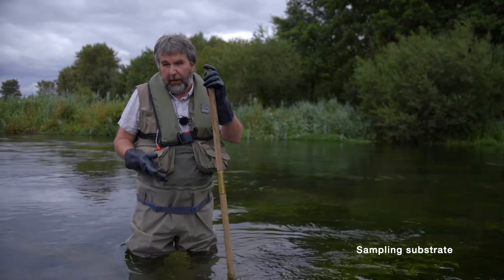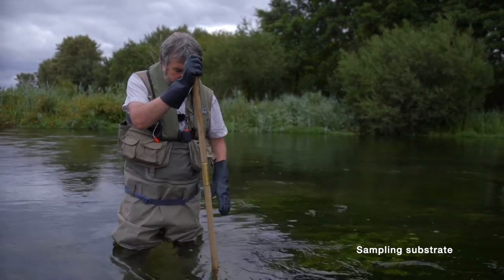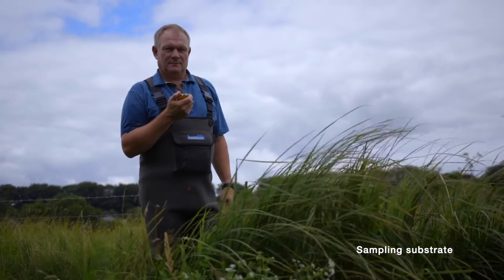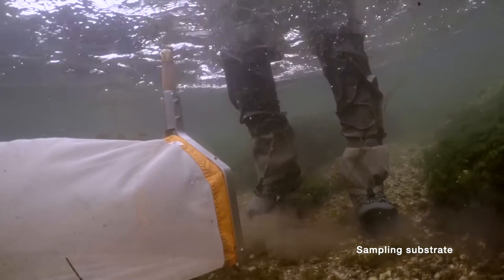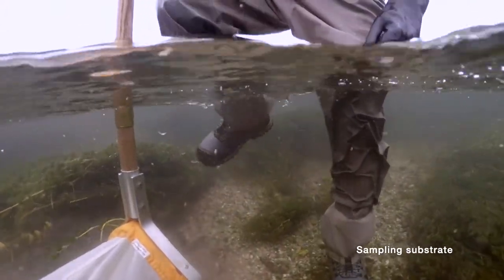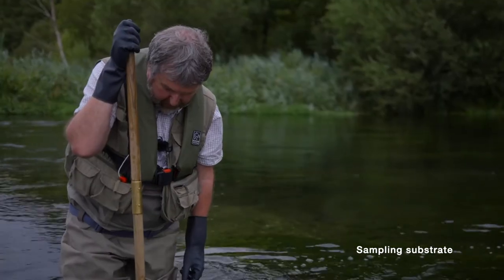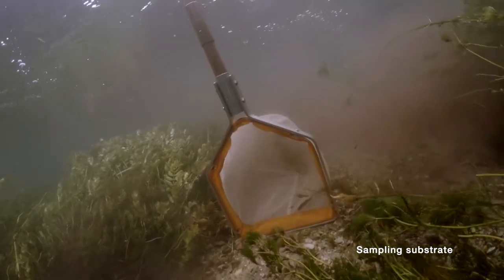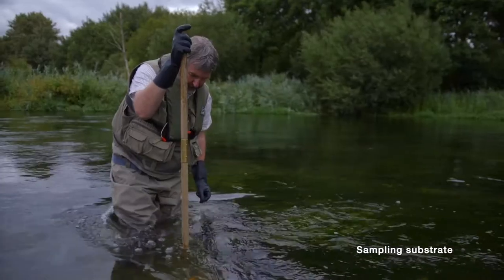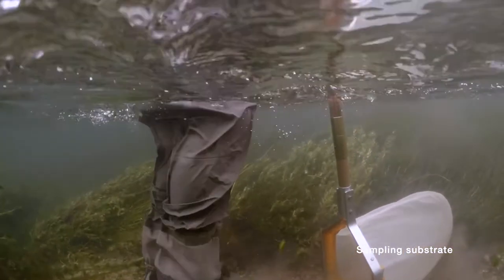The actual kick sweep part is relatively straightforward. You put the net in downstream of where you're going to be kicking, making sure the base of the net is flat to the river bed — in this case flat to the pebbles and gravels. Have your bank person ready because you need to tell him when you start and stop; he's timing it for you. Move your foot out of the way so you're not directing material around the edges of the net. My preference is to use my toe to actually dig into the substrate, disturbing the pebbles and gravels at the surface and some of the subsurface material to about five centimetres depth — that's your 15-second kick sweep sample from gravel areas.